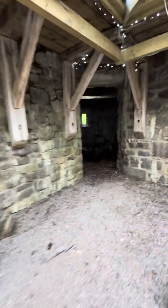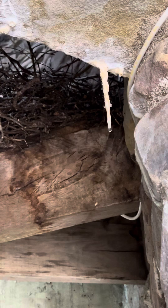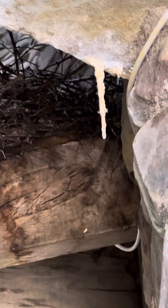So this is the barn here — the castle barn. And look at those hanging from the ceiling — stalactites, sorry. There's wee ones there — amazing.